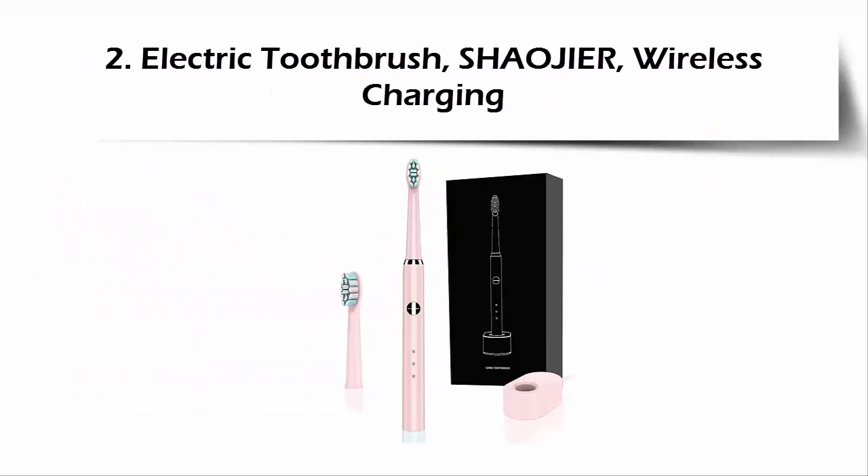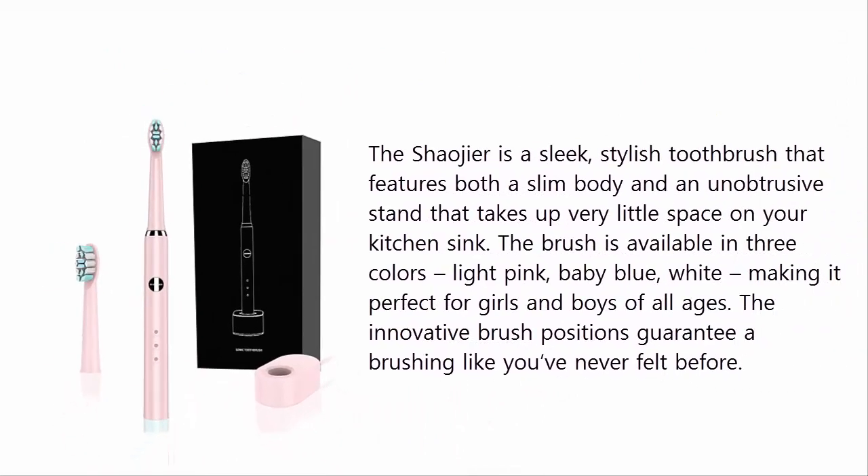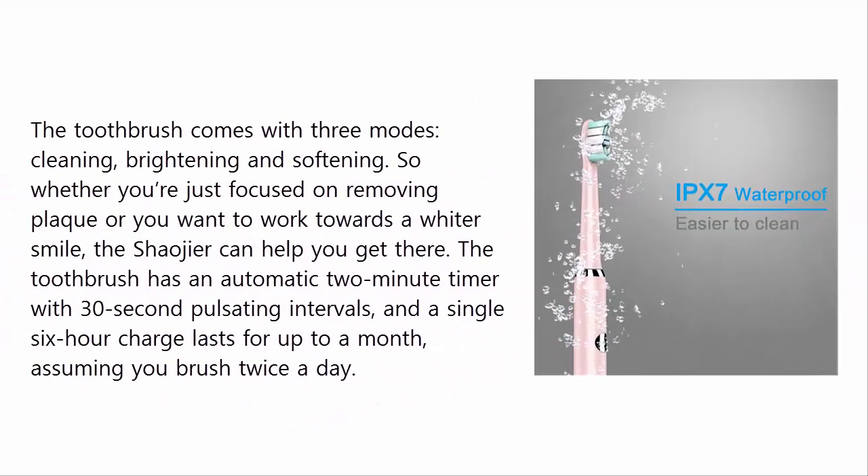Our list at number 2: the Shudger Electric Toothbrush with Wireless Charging. The Shudger is a sleek, stylish toothbrush that features both a slim body and an unobtrusive stand that takes up very little space on your kitchen sink. The brush is available in 3 colors: light pink, baby blue, and white, making it perfect for all ages. The toothbrush comes with 3 modes — cleaning, brightening, and softening — and an automatic 2-minute timer with 30-second pulsating intervals. A single 6-hour charge lasts up to a month, assuming you brush twice a day.